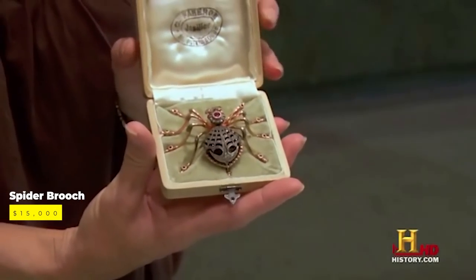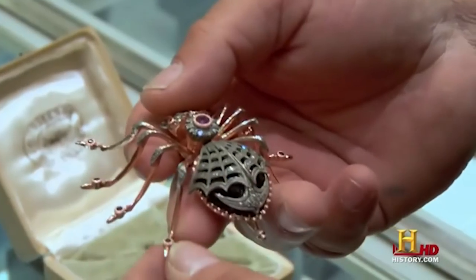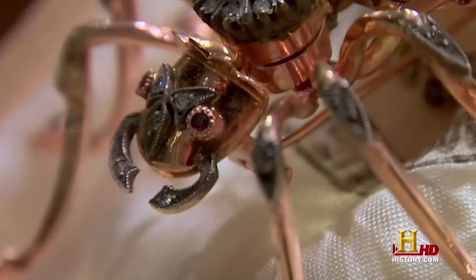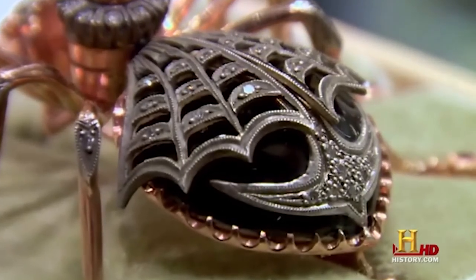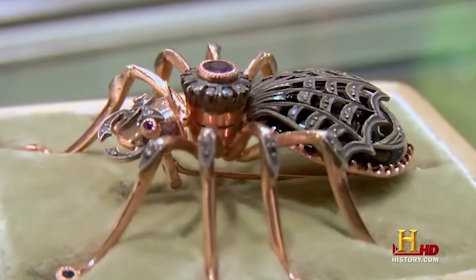One of the most surprising moments in the show's history featured a seller who came into the shop looking to unload a piece of jewelry they got from a relative without knowing precisely what they owned. The seller showed the Pawn Stars a spider brooch, which Rick quickly examined. Soon he was looking very nervous and excited, nearly crawling out from behind the counter. He knew he was holding something extremely valuable, but the owner did not have a clue.